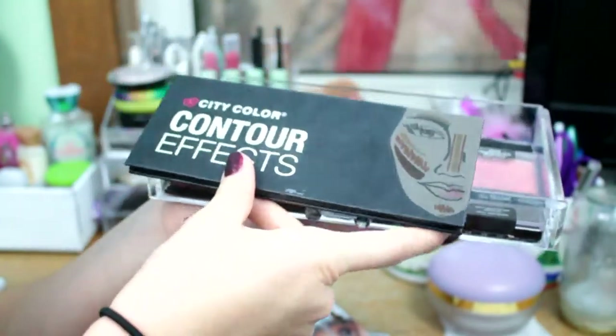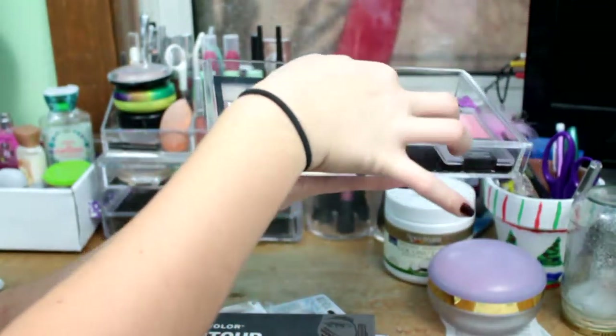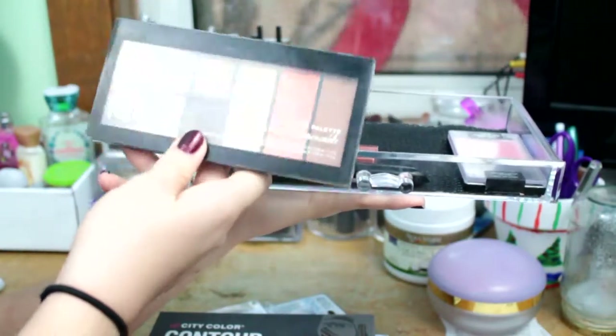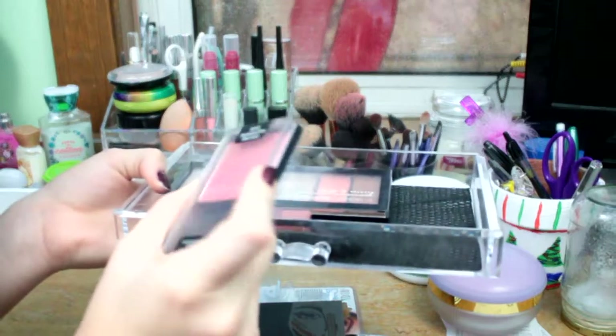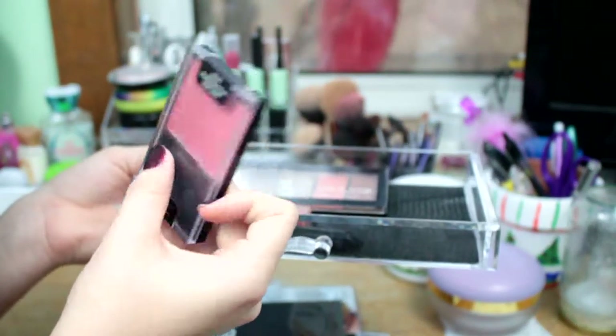It is a City Color Contouring Effect. And then under that, I have this NYX The Go-To Palette — it's the LA one. And then I have this Wet n' Wild Blush in the shade Pearlescent Pink.